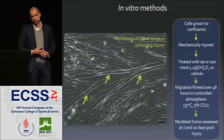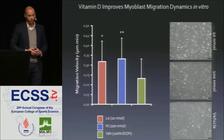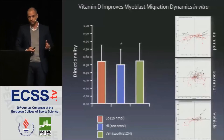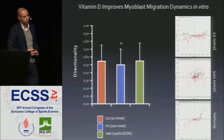Regarding migration dynamics, both the low and high doses resulted in significantly improved migration speeds compared with the vehicle control, leading to a significantly greater accumulated distance into the site of injury — also visible in the microscopy images. For directionality, there was no meaningful difference except for a small but significant decrease at the high-dose treatment, with the 100 nanomolar dose showing a more random migration pattern in the individual cell tracks.